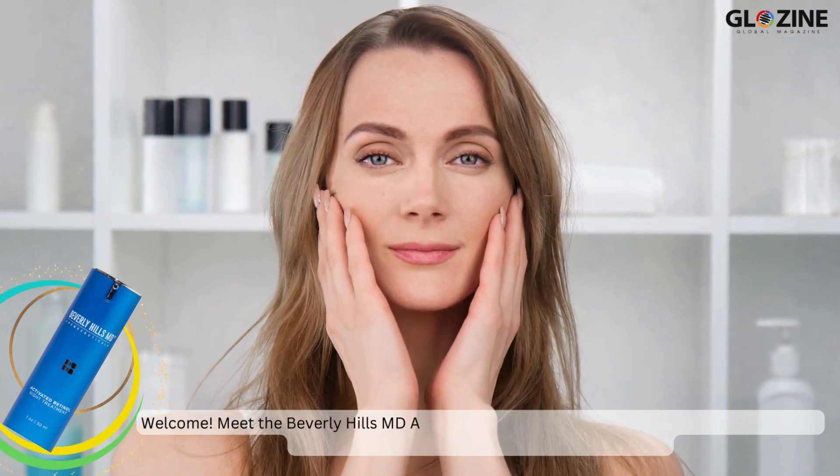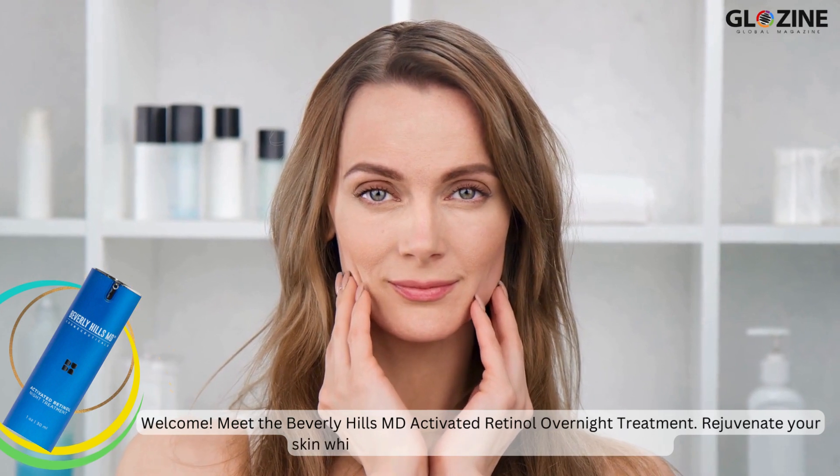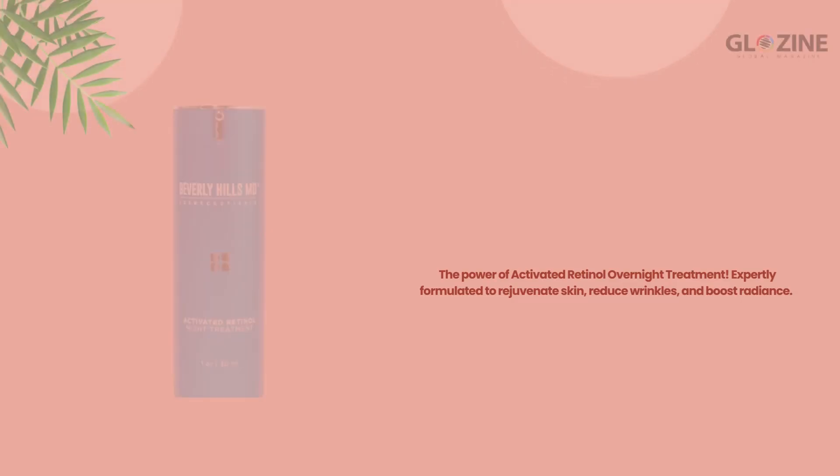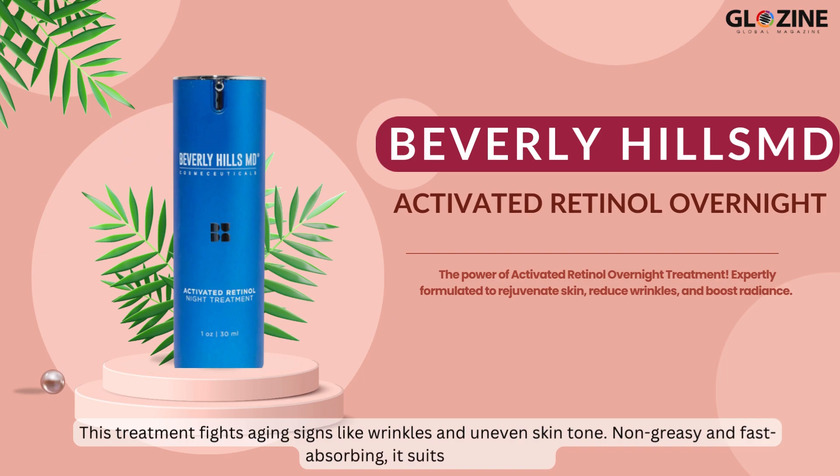Welcome. Meet the Beverly Hills MD Activated Retinol Overnight Treatment. Rejuvenate your skin while you sleep and wake up fresh and youthful. This treatment fights aging signs like wrinkles and uneven skin tone. Non-greasy and fast-absorbing, it suits all skin types.